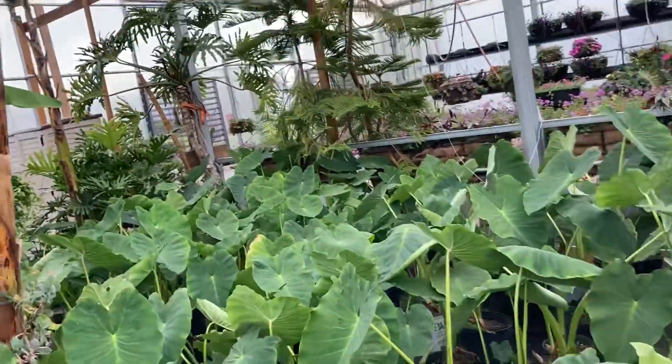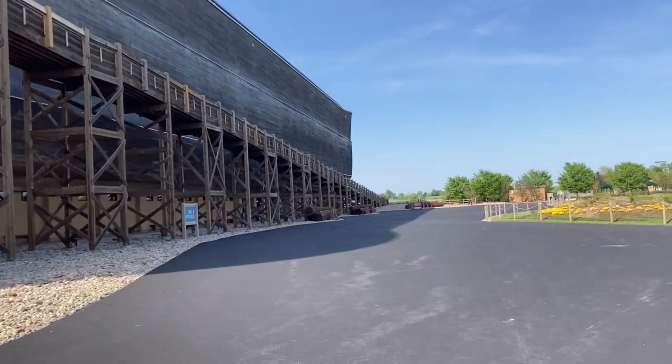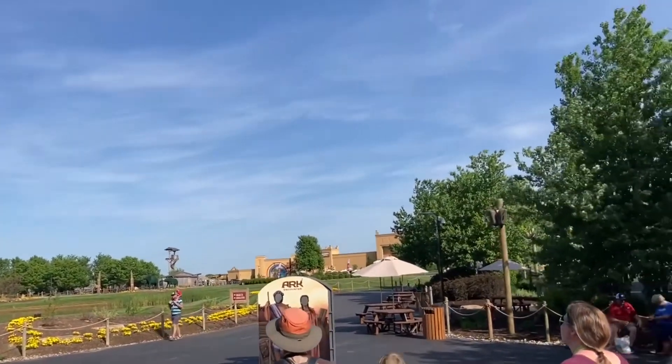The Ark was really cool, I would definitely recommend coming here. But this is all the filming I got for the Ark, so we set off to do more exploring.